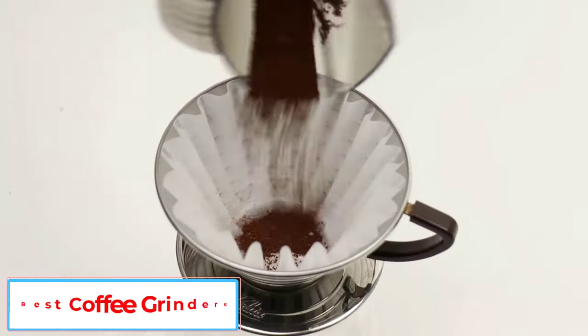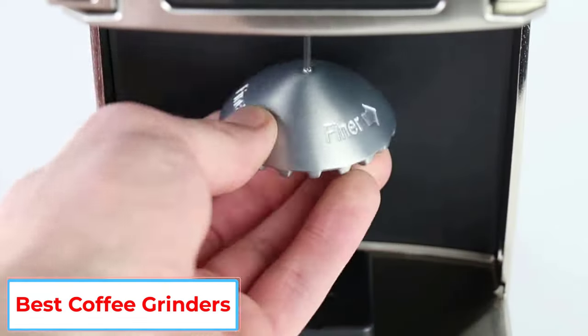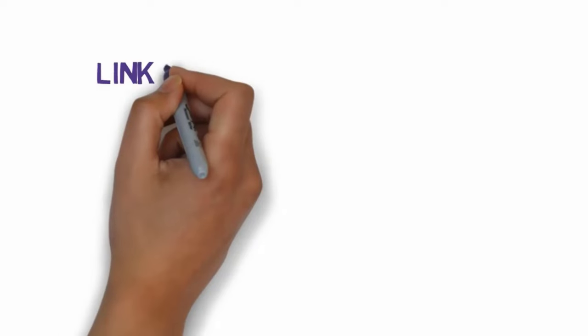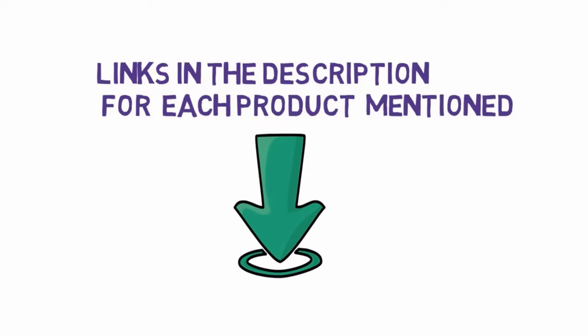Are you looking for the best coffee grinders? In this video, we will look at some of the 5 best coffee grinders on the market. Before we get started, we have included links in the description, so make sure you check those out to see which one is in your budget range.